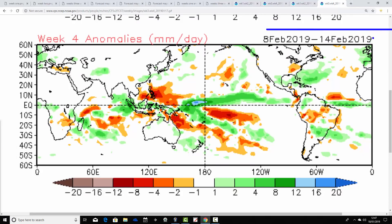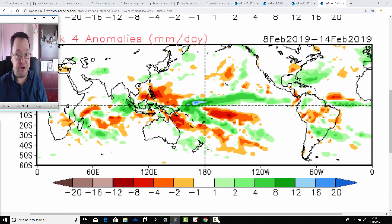Then week four — the 8th to the 14th of February — is generally above average with precipitation for the UK and much of central and northern Europe. This is as it's starting to turn milder, so by this point we're probably looking more towards rain rather than snow as we begin to thaw out. But it does look quite unsettled.